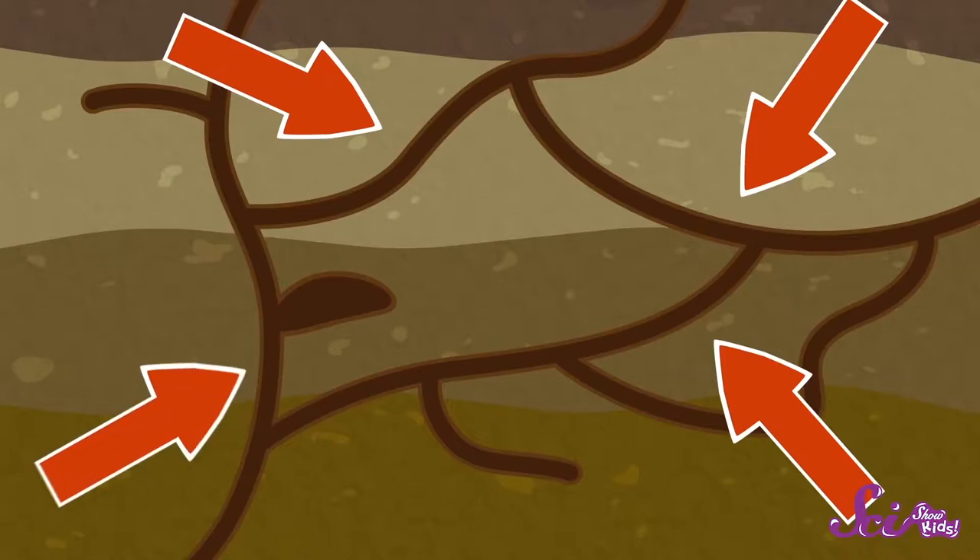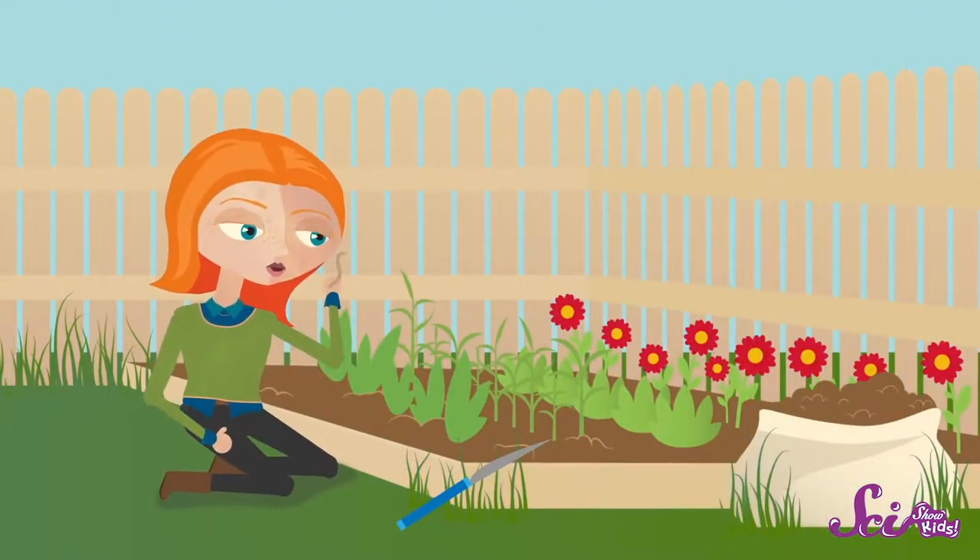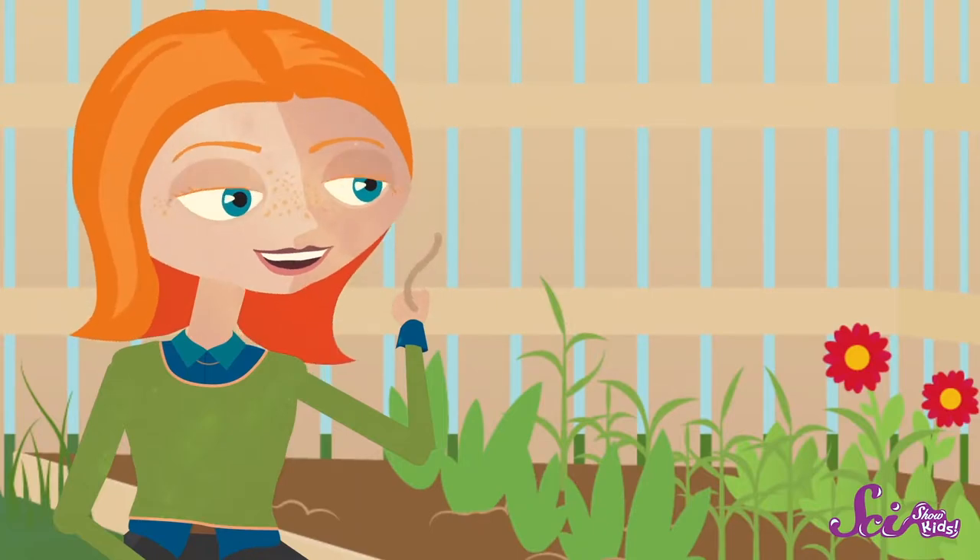Earthworms spend most of their time safe in underground tunnels called burrows. It not only keeps them hidden from predators, but that nice, wet soil keeps their skin moist. And that's super important, because earthworms need to breathe, just like people do. But they don't do it in the same way. They actually absorb oxygen through their skin. And in order to do that, they need to keep wet. That's why you're most likely to see earthworms when you're digging through damp soil or mud.